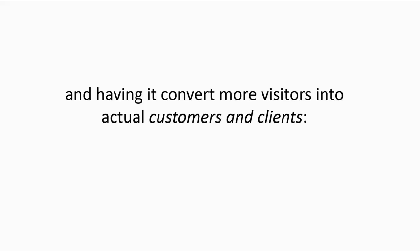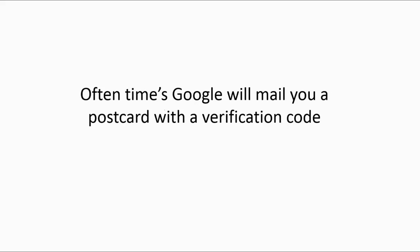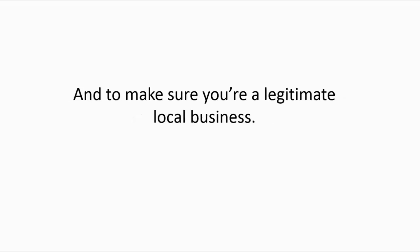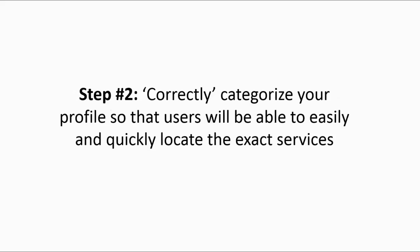Here are the five critical steps to completing your Google My Business profile and having it convert more visitors into actual customers and clients. Step one: create your Google profile account and make sure it's verified. Google will often mail you a postcard with a verification code to confirm you're located at the address you provide and that you're a legitimate local business. This will deliver more clicks and ultimately more lead conversions.